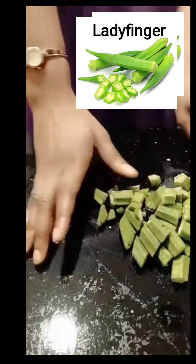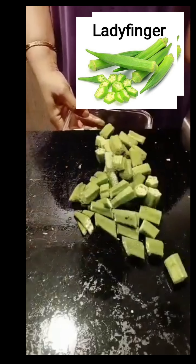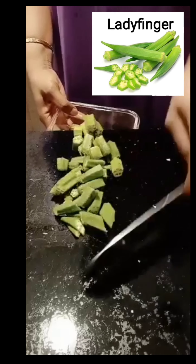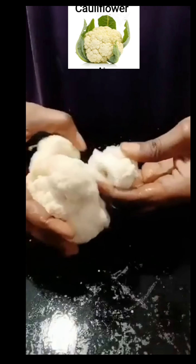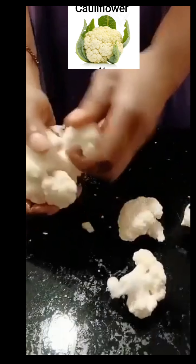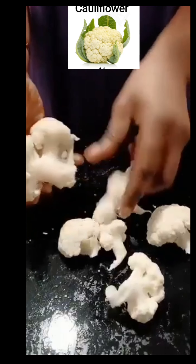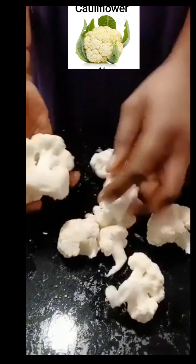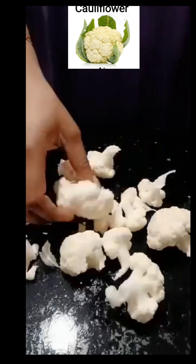I usually like to chop all my ingredients and prepare them for the mixture. Cauliflower is a vegetable that is naturally high in fiber and vitamin B. It provides antioxidants that can protect against cancer, and also contains fiber to enhance weight loss and digestion. It may also help strengthen bones, boost the cardiovascular system, and prevent cancer.